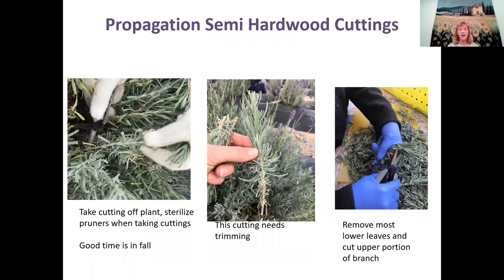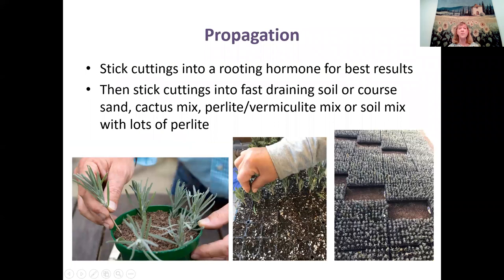For semi-hardwood cuttings, a good time to do this would be in fall. Take cuttings from the plant with sterilized pruners, then trim the cutting — remove most of the lower leaves and trim off the top. Dip it in a rooting hormone for best results, then stick them into fast-draining soil or coarse sand, cactus mix, perlite, or vermiculite mix. Sticking them in rooting hormone first is a really good idea — they'll root much better that way.